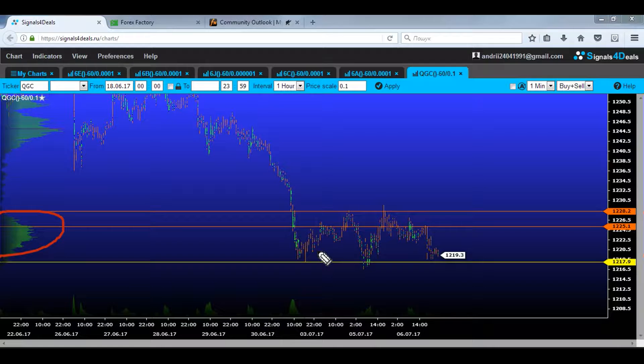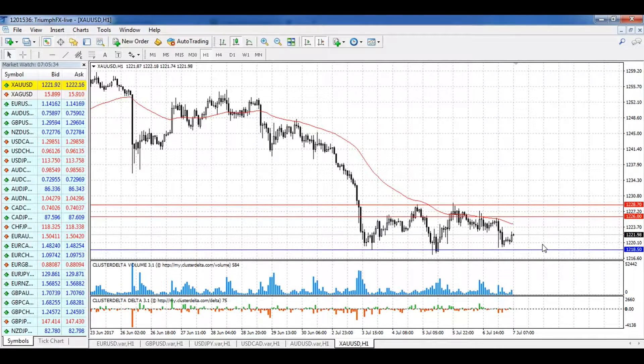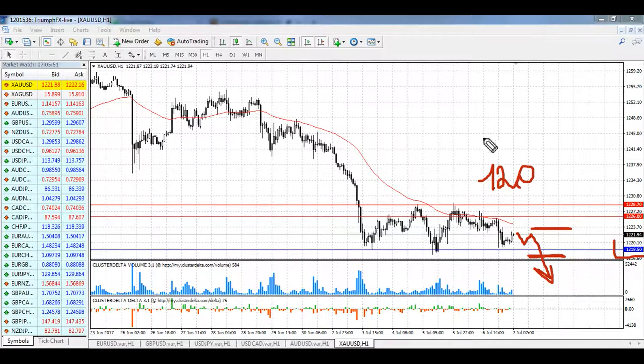The exit of the price from this consolidation will be a good signal for trading. Given the strong downtrend and the really huge volume level of resistance, it's better to consider opening short positions after the confident breakout of the support at 1218.50. After that, we can open short positions with a stop loss set above the breakout volume bar. The potential of the deal is around 120 pips. For gold, short positions are in priority after the breakout of the support.